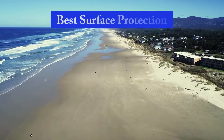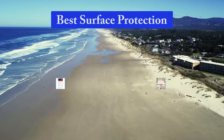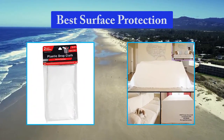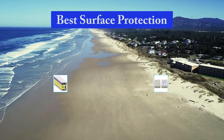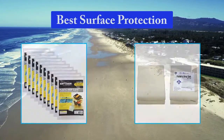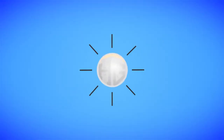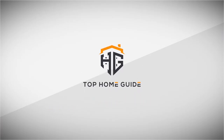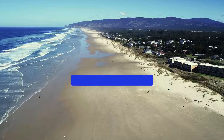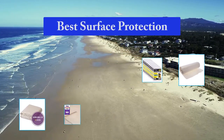Hello guys, welcome back to Top Home Guide. Today I am going to talk in this video about the best surface protection that you should buy. Top 10 Best Surface Protection.